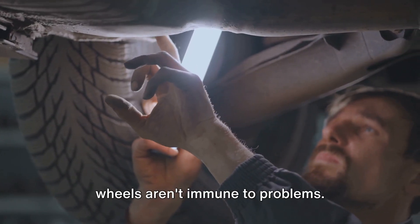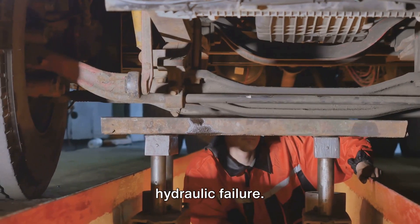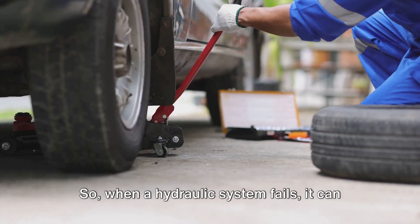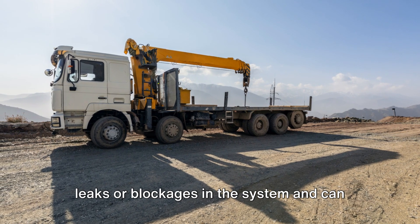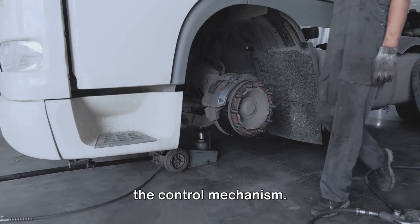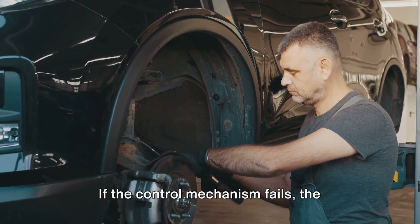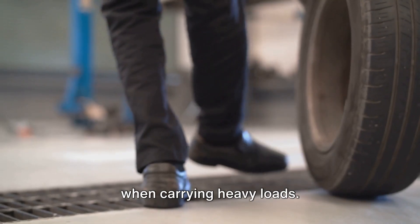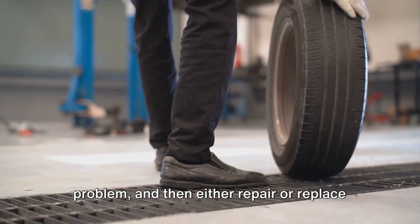Like any mechanical system, lifting wheels aren't immune to problems. One of the most common issues is a hydraulic failure. Hydraulics are the lifeblood of lifting wheels, providing the power to lift these hefty wheels. So when a hydraulic system fails, it can spell trouble. Hydraulic issues are usually caused by leaks or blockages in the system, and can be fixed by replacing or repairing the faulty components. Another common problem is a failure in the control mechanism, which can be due to electrical issues or software glitches. If the control mechanism fails, the driver may not be able to lift or lower the wheels as needed — this can be a serious problem, especially when carrying heavy loads. But this is typically a fixable issue; a skilled technician can diagnose the problem and then either repair or replace the faulty part.